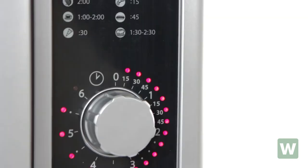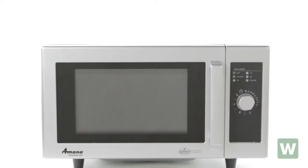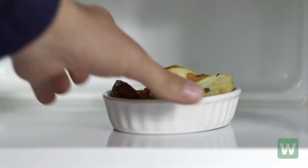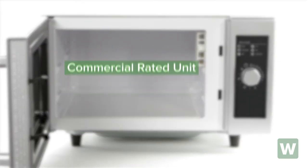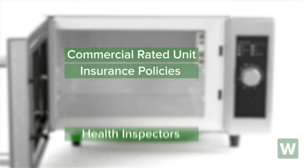It features a durable and easy to use dial timer with a light up dial for simple operation, and it always operates on full 1000 watts of power. It's a commercial rated unit, which is required by most commercial insurance policies and health inspectors.